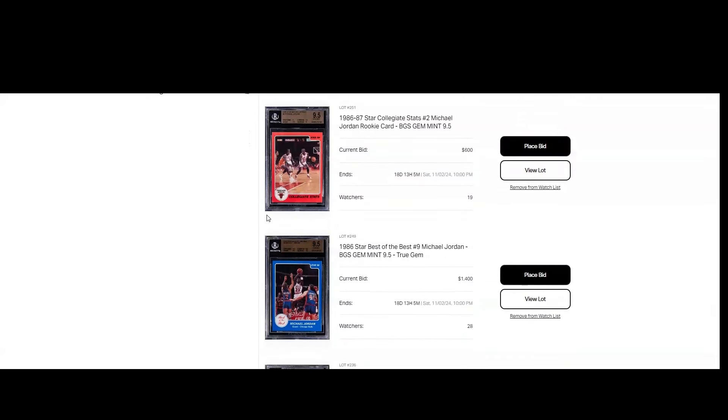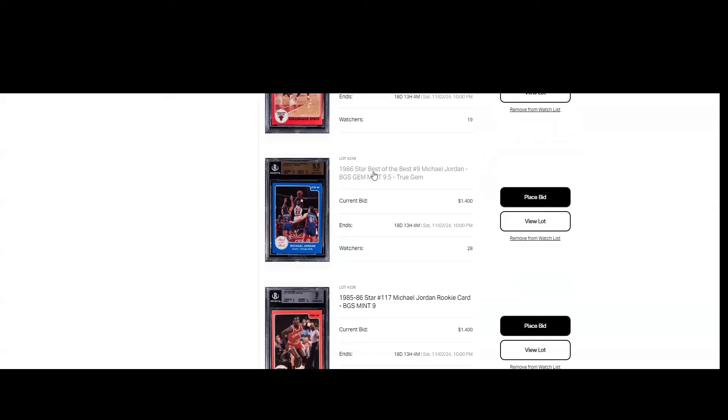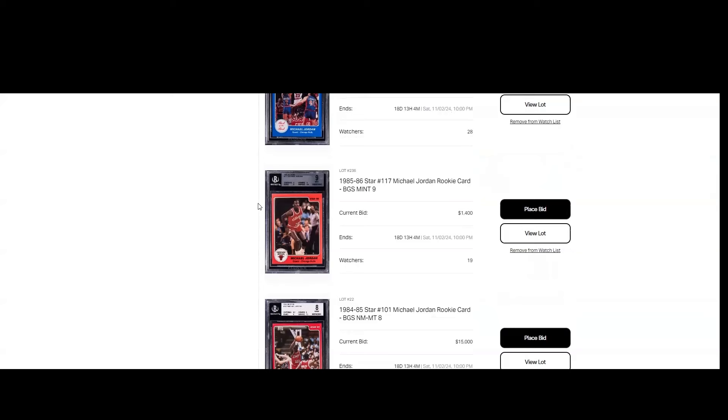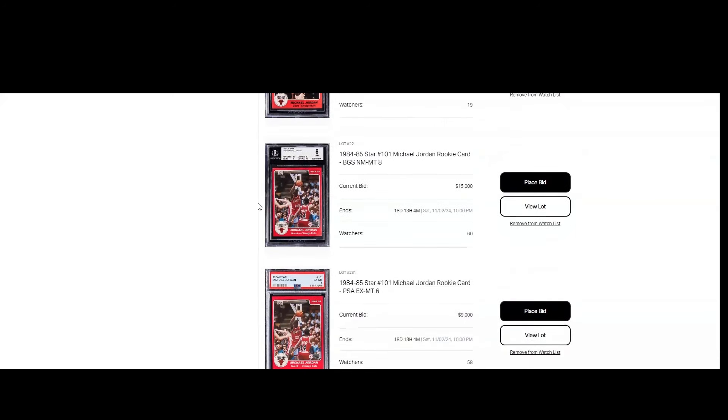For the elite Goldin auction ending in about 18 days, you've got a lot of 9.5 Gem Mint Star copies. You've got the collegiate stats number two from the 86 Star MJ subset, the 1986 Star Best of the Best number nine Michael Jordan BGS 9.5, another BGS 9 #117, and three one-on-ones. There's also a well-centered BGS 8, #101 — corners were good, but surface was the issue.